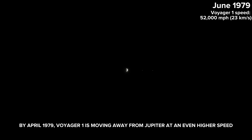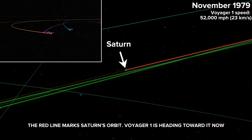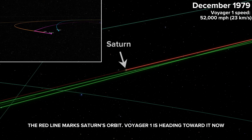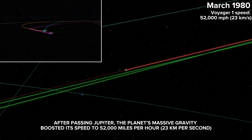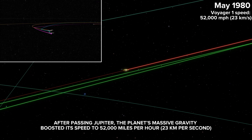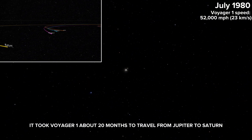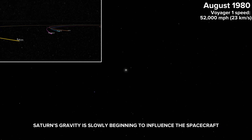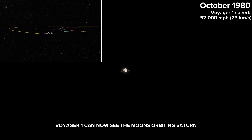By April 1979, Voyager 1 is moving away from Jupiter at an even higher speed. Voyager 1 left Earth at 38,000 miles per hour, but after passing Jupiter, the planet's massive gravity boosted its speed to 52,000 miles per hour — 23 km per second. The red line marks Saturn's orbit, and Voyager 1 is heading toward it now. It took about 20 months to travel from Jupiter to Saturn. Saturn's gravity is slowly beginning to influence the spacecraft, and Voyager 1 can now see the moons orbiting Saturn.